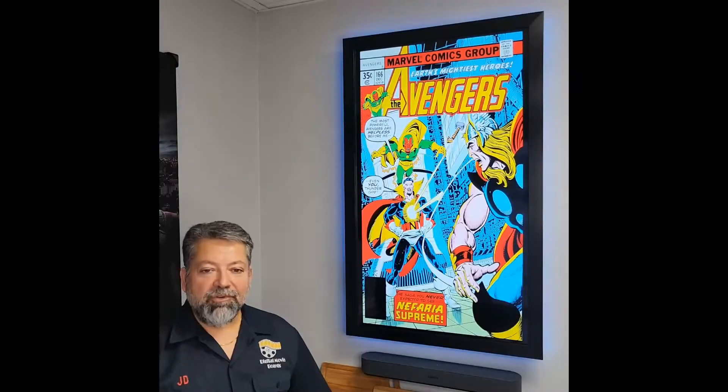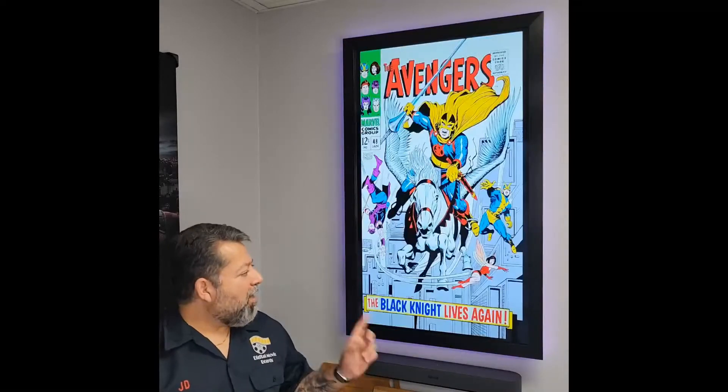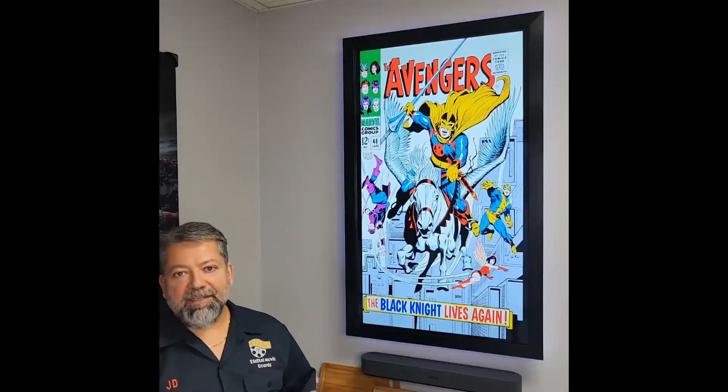Hey guys, JD with Digital Movie Boards. I want to make two small announcements. First, our comic book cover art packs are finally here.